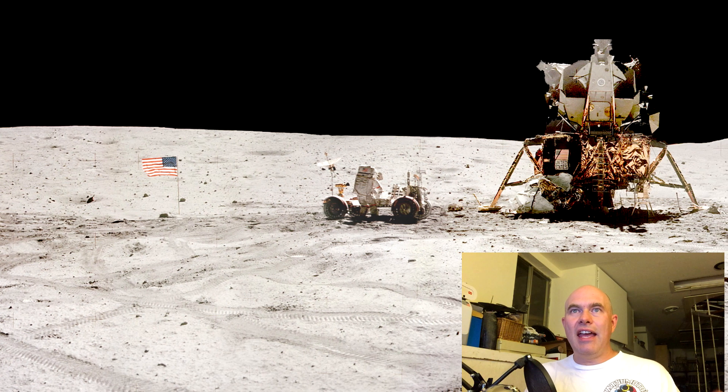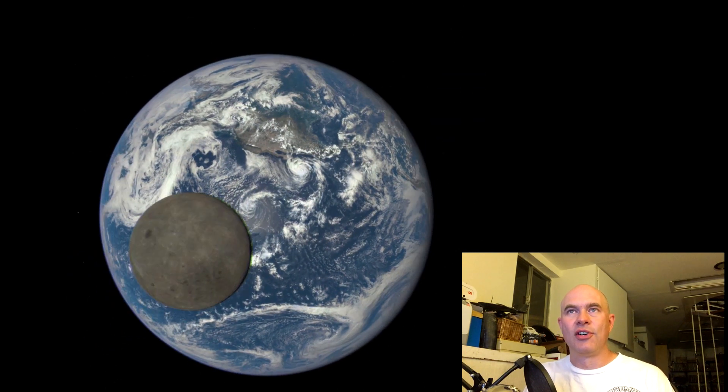This is a great educational image — there's so much amazing stuff from this and I just had to talk about it. I'm Scott Manley. Fly safe.